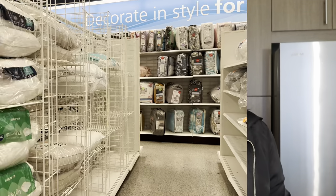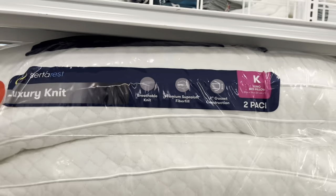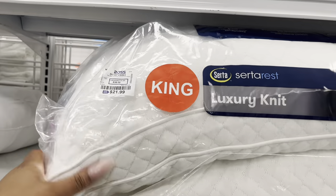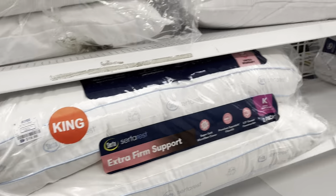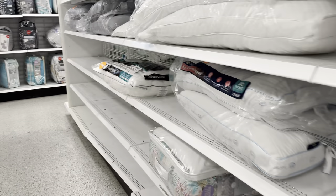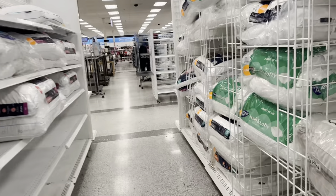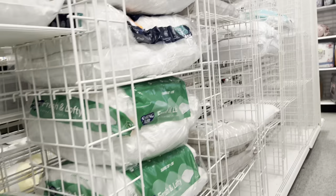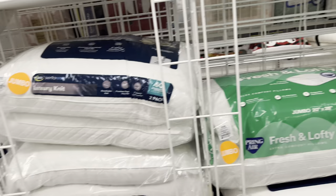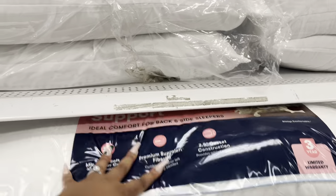They're playing music in here so I can't stay on too long, but I'm just looking for some king pillows. I feel like some of the ones here go flat fast — don't get those. They don't have a ton of options. We need king size — everything else is standard. We're going to try this extra firm support one with a three-year warranty. Ideal comfort for back and side sleepers — okay, we're gonna see.